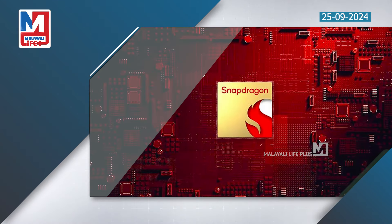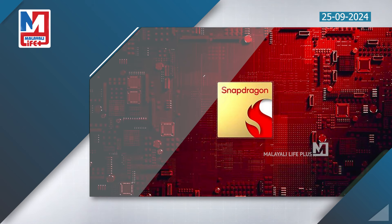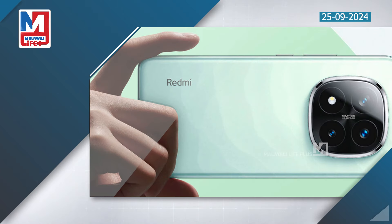It comes with LPDDR5 RAM in 8GB, 12GB, and 16GB configurations, and UFS 3.1 onboard storage.